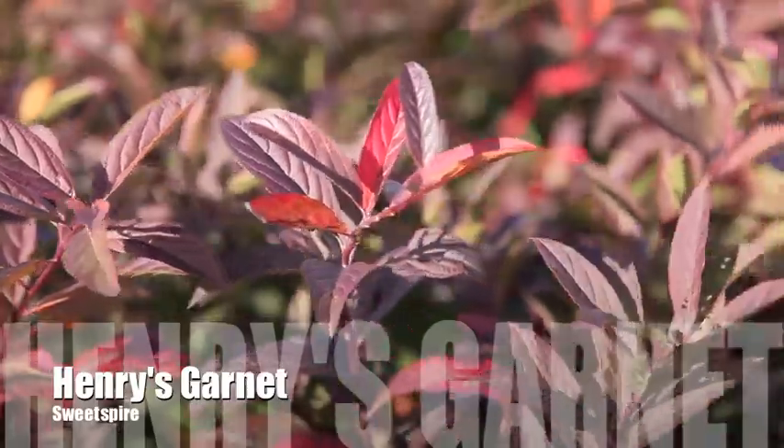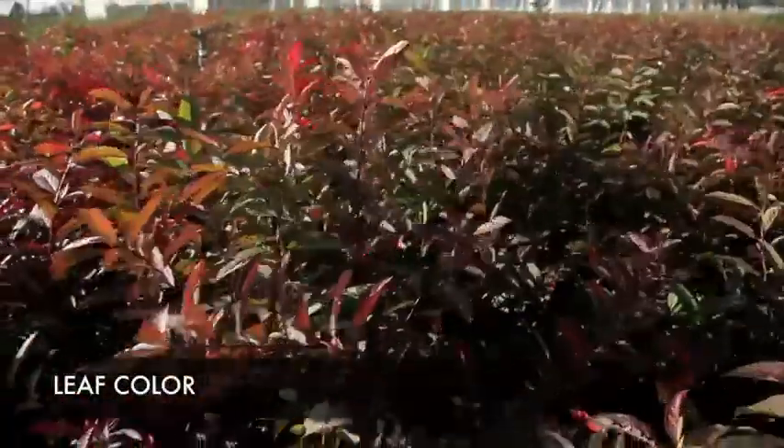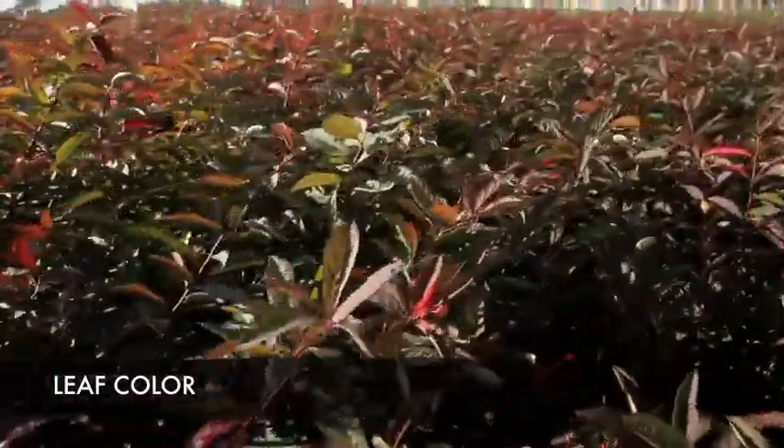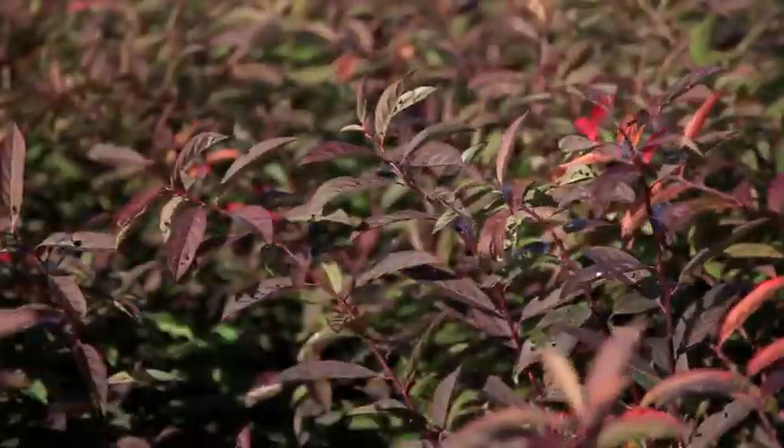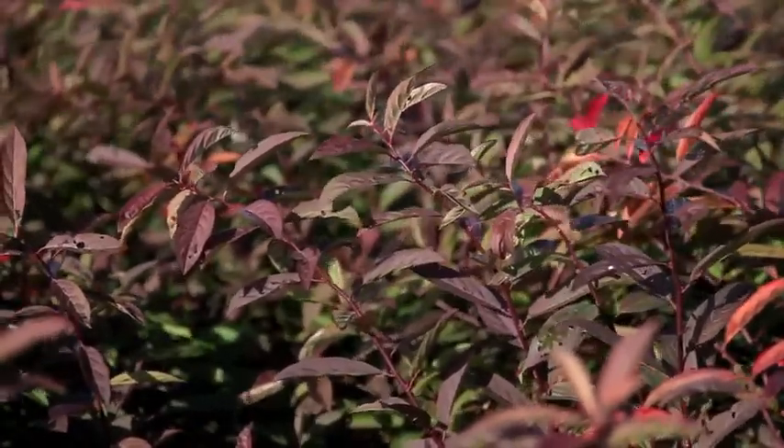Henry's Garnet Sweet Spire is a compact rounded shrub with arching branches that grows 5 feet tall by 5 feet wide. Large white fragrant flowers are produced in early summer. Its long-lasting fall color is a brilliant dark maroon with hints of pink and red.